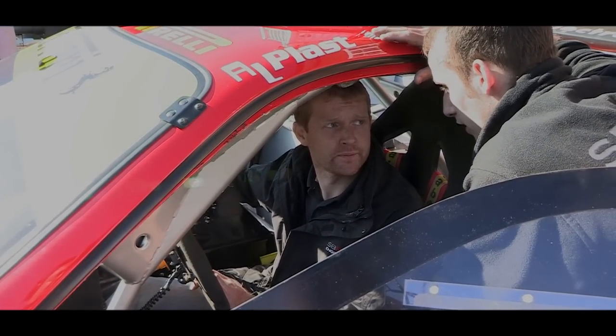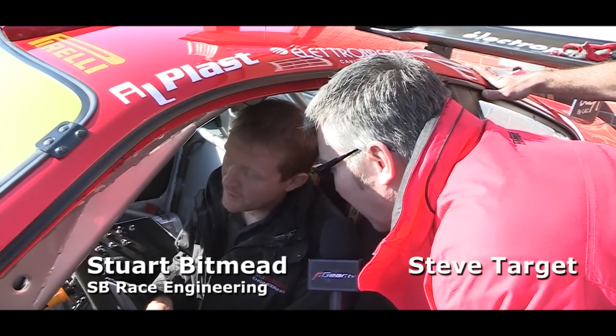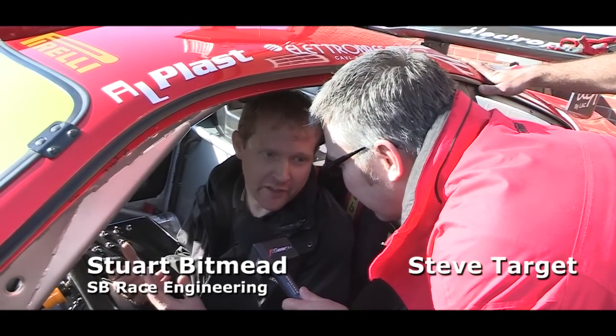It's the right noise, doesn't it? So what is it exactly you're trying to do at the moment with the car? Basically, before you start the cars up you have to get the oil pressure up. These cars have the oil tanks in the back, the engines in the front, it's all got to get around. You get the oil pressure up, then you can fire the car up.